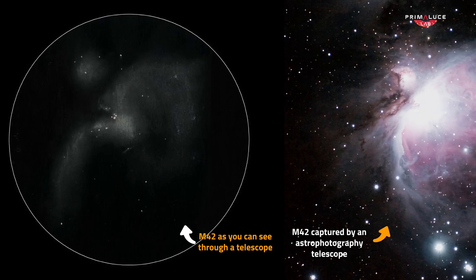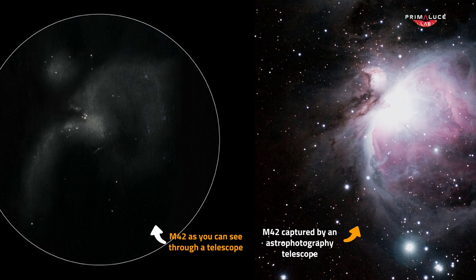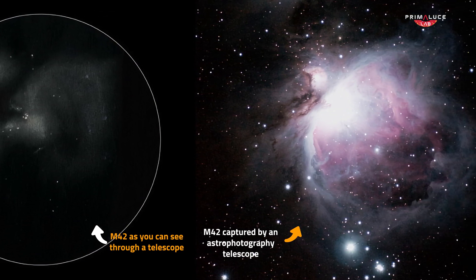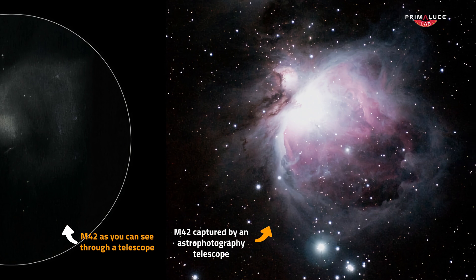What makes astrophotography with telescopes so special? When you look through a telescope with your eyes, you can see amazing things. But our eyes aren't great at collecting light or seeing colors in faint objects. A camera changes everything. It allows you to go deeper, to collect more light over time, and to reveal stunning details invisible to the naked eye. That's where the magic begins.